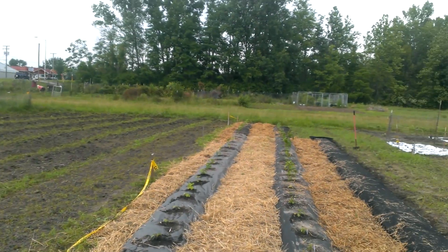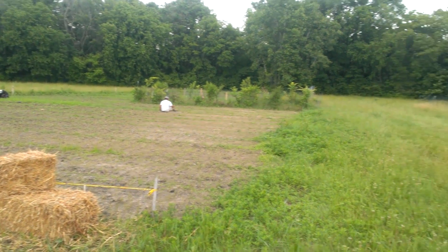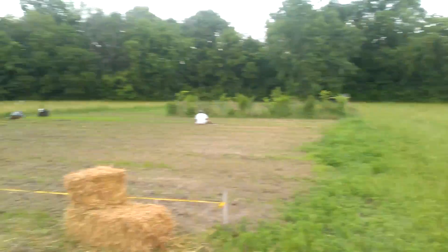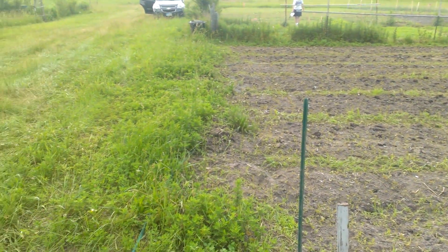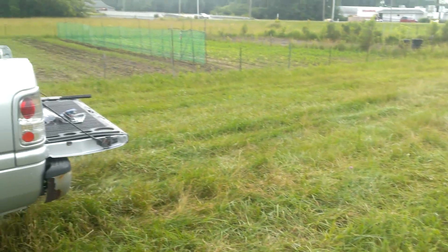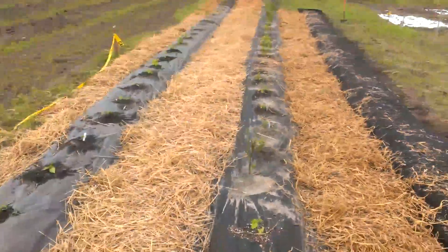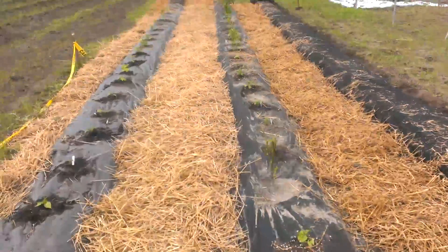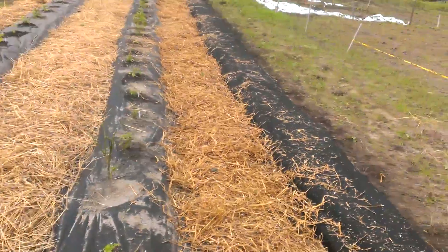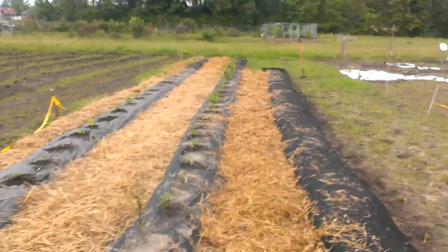Got a nice garden area out here, real nice spot. Thanks for tuning in. I'm going to keep you guys updated now that they're in the ground and everything's rocking and rolling. I'll do another update once I get the tomatoes in. Thanks for tuning in. Chuck the Biz signing out.